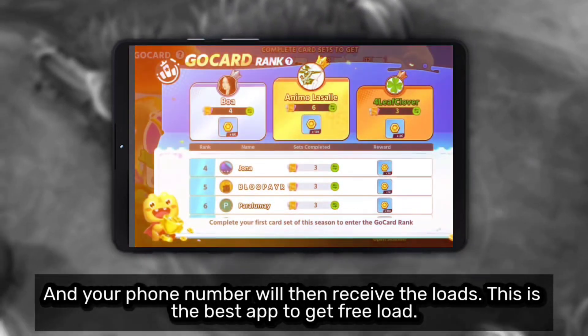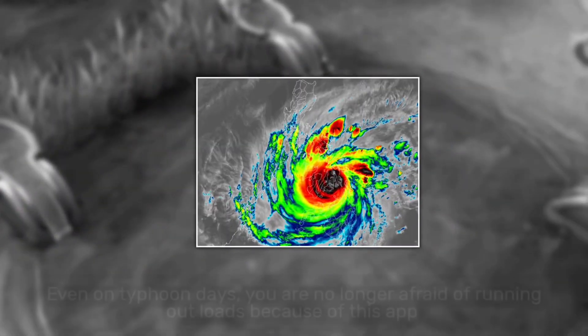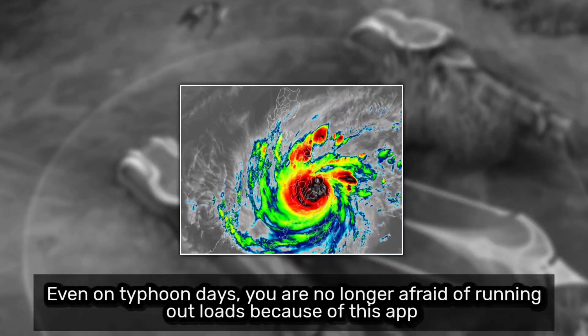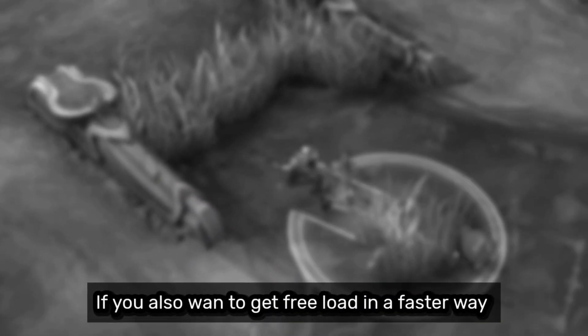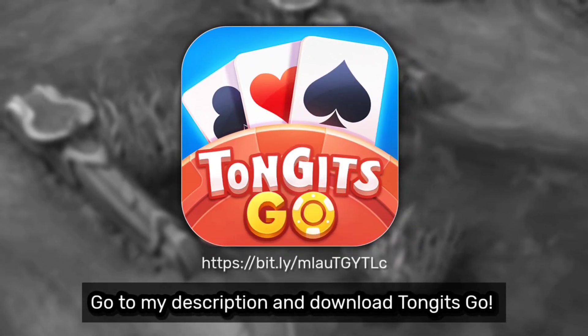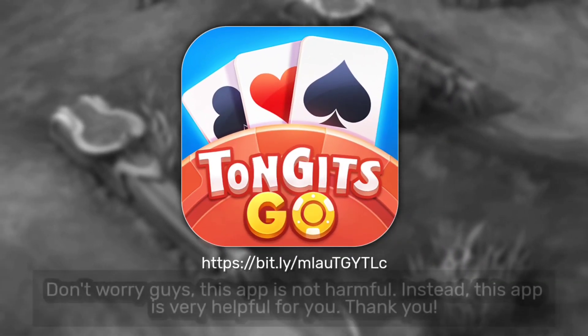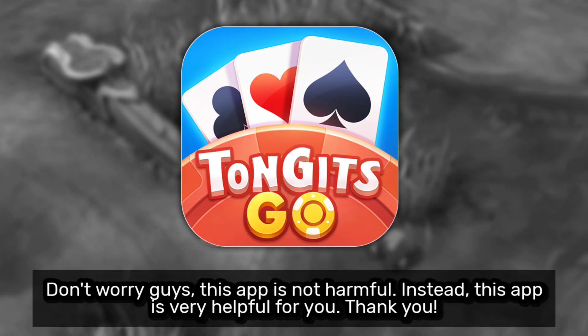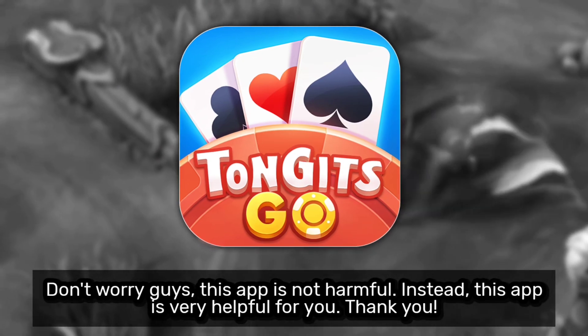This is the best app to get free load. Even on Typhoon Days, you are no longer afraid — get free load in a faster way, go to my description and download Tongitz Go. Don't worry guys, this app is not harmful. Instead, this app is very helpful for you.